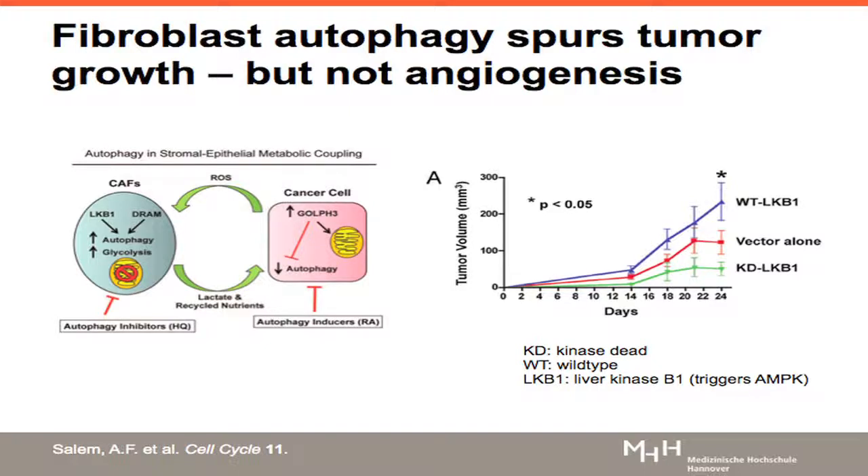If you talk about microenvironment and stroma, of course there's the fibroblast. There are numerous articles addressing this issue in terms of supporting angiogenesis. I brought you this one, which is about autophagy — an area that becomes more and more apparent in cancer treatment — where fibroblast autophagy fuels the cancer cell with ketones and lactates to spur growth. LKB1 is a molecule that could manage fibroblast autophagy. It has been shown that LKB1 kinase activity decreases autophagy and therefore leads to delayed tumor growth in this model.